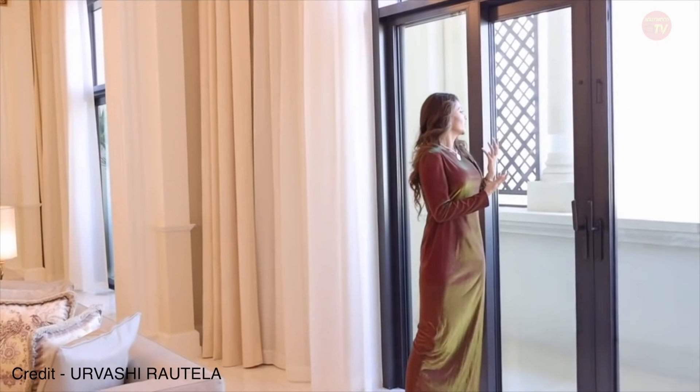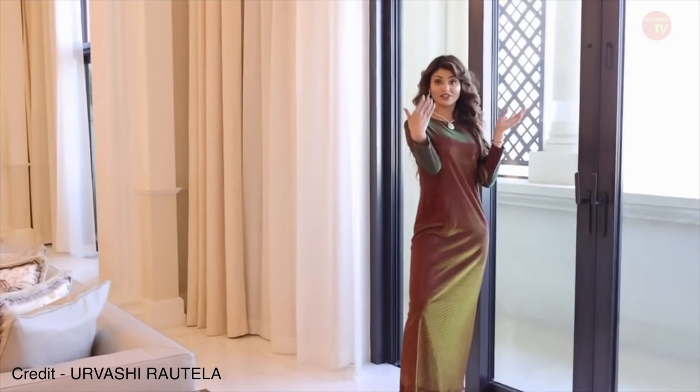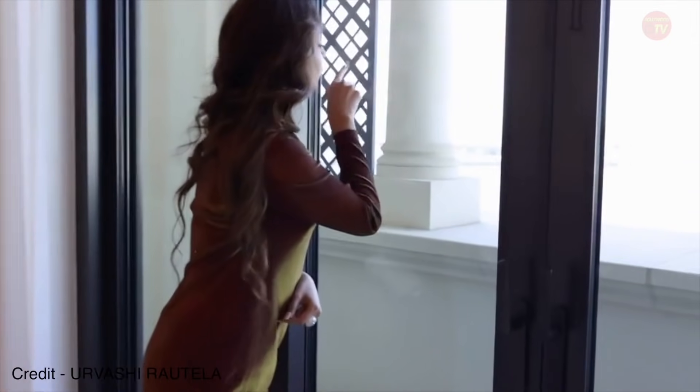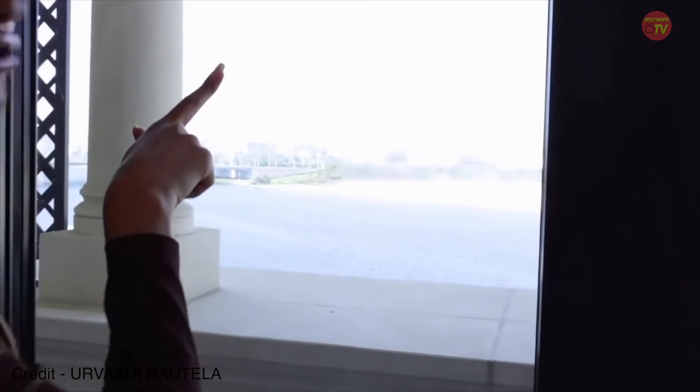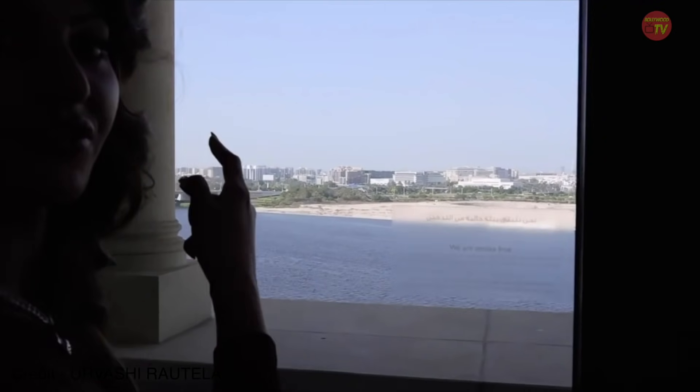It is just so special. I can have a look at the yachts — as you can see, there are a lot of yachts out there. You can just go out for swimming or some adventure sports, and it's so beautiful. There's also this very famous bridge you can see from here.